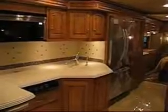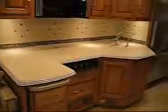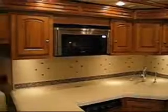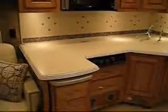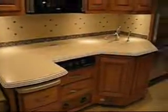The galley area features Corian countertops with Corian backsplash and a residential stainless steel French door refrigerator with a bottom freezer drawer. It has a micro convection oven with stainless steel front, a vented range fan with a 3-burner range top below, and storage below the range. The range has a Corian cover and Corian sink covers for additional counter space, as well as a pull-out counter extension.